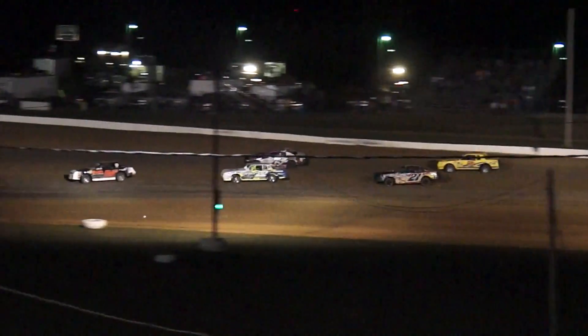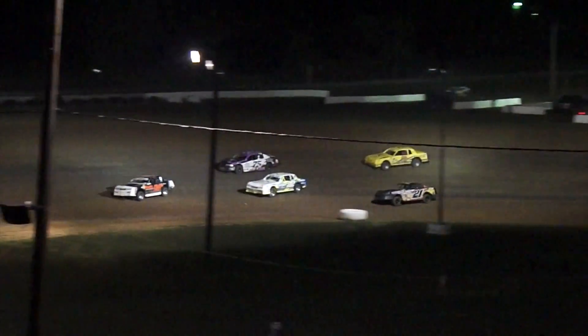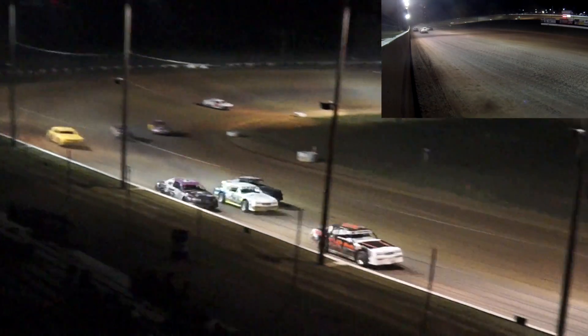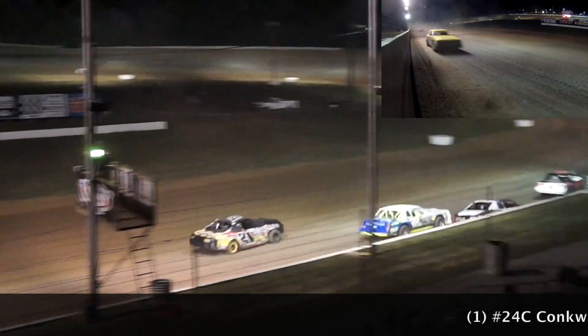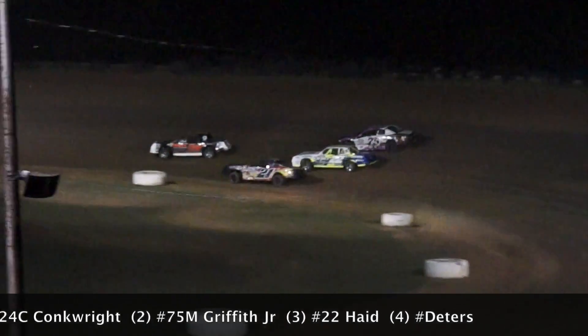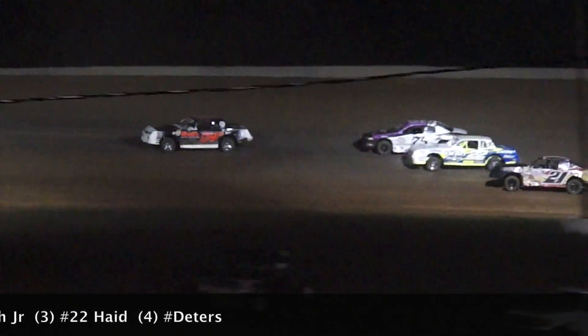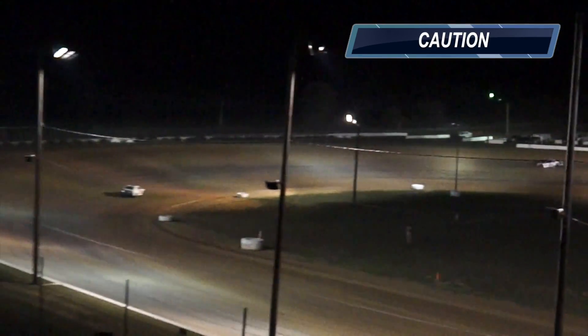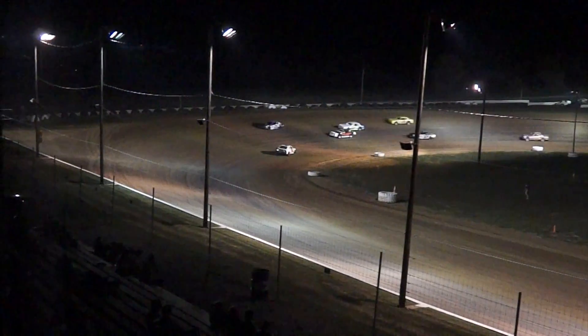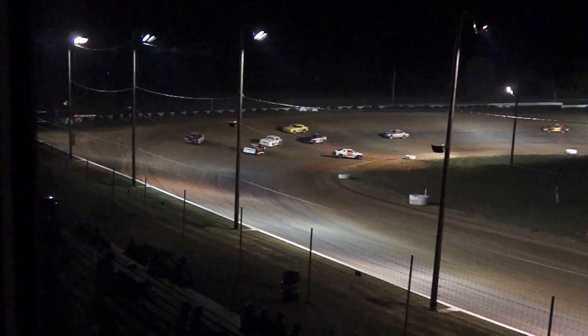Conkright holds the top spot. Here comes Matt Haid, Marvin Griffith Jr., and then Eric Rimpel dropping to the bottom of the racetrack. Trouble over in turn number four — the 0-3, John Fryderich, dead on the speedway. It'll bring out the yellow, so we'll rack them and restack them after one lap here in the IMCA Stock Car A Main.